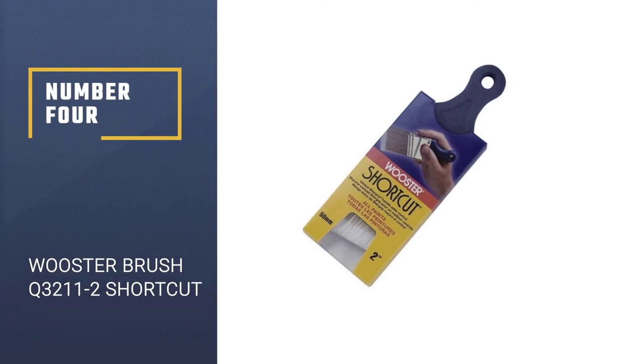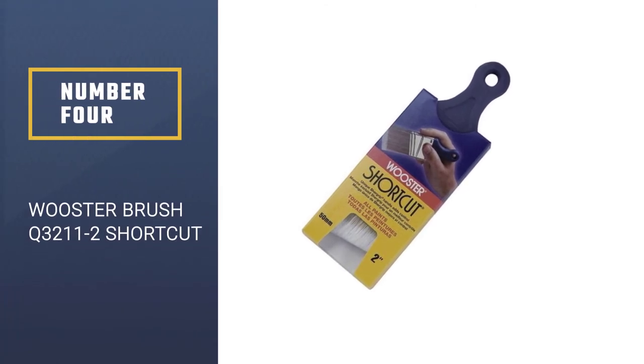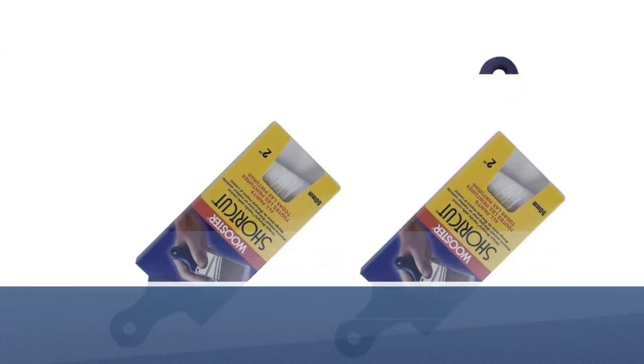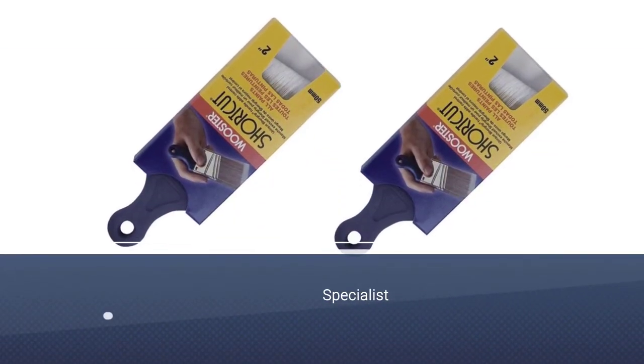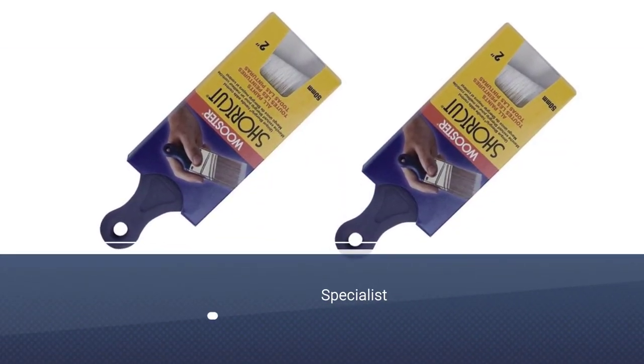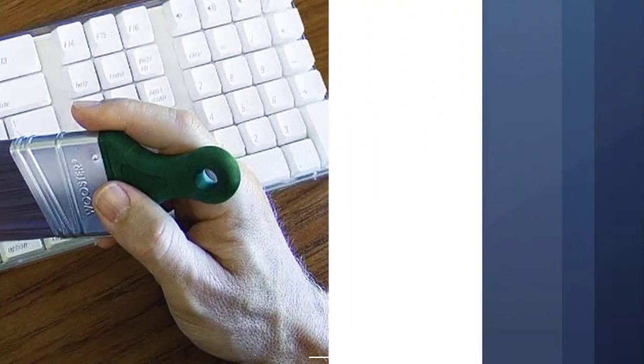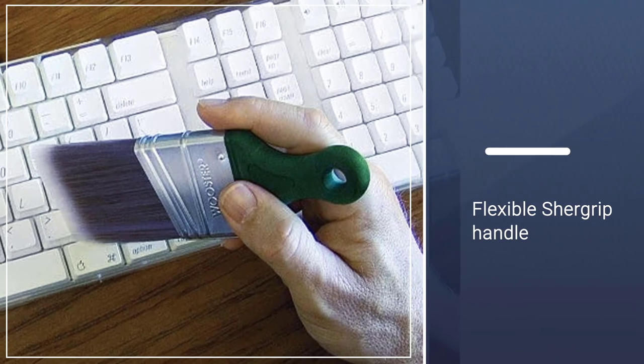Number 4: Wooster Brush Q32112 Shortcut. The Wooster Brush Q32112 Shortcut Paintbrush is a specialist professional tool offering a flexible purple sure-grip handle for excellent ease of use. The specialist grip measures two and a quarter inches.